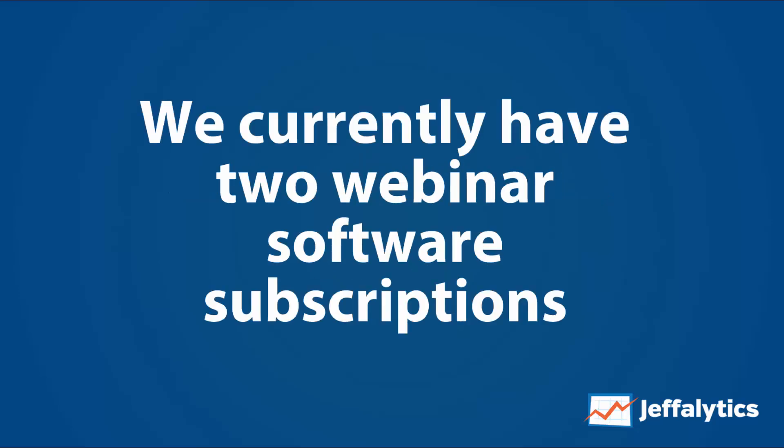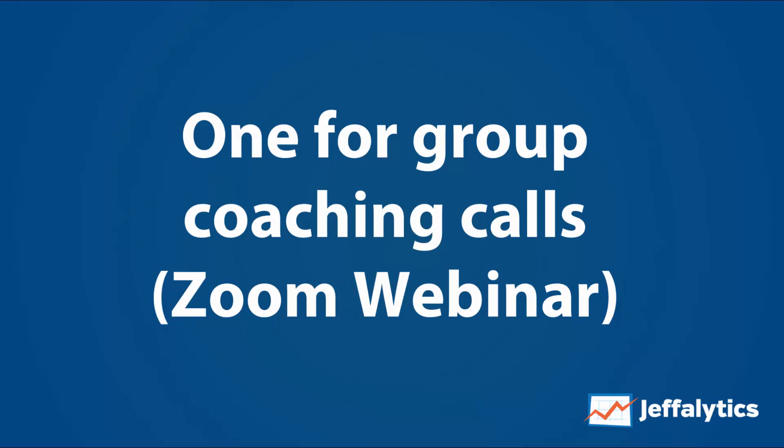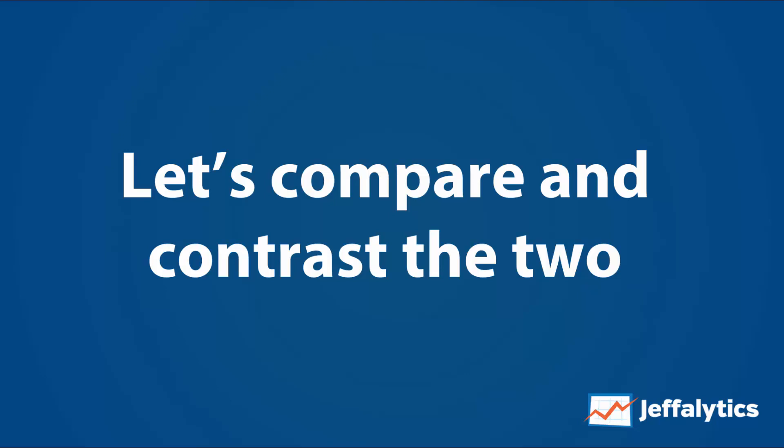We currently have two webinar software subscriptions because we have two different sets of needs. WebinarJam is focused on our sales and marketing efforts, while Zoom is what we use for our group coaching calls. We moved to Zoom for our agency course coaching because WebinarJam was going through some upgrades that actually ended up being a downgrade in service. Now that I've been using Zoom for a while, there are things I like and things I don't — so let's compare and contrast these two tools.